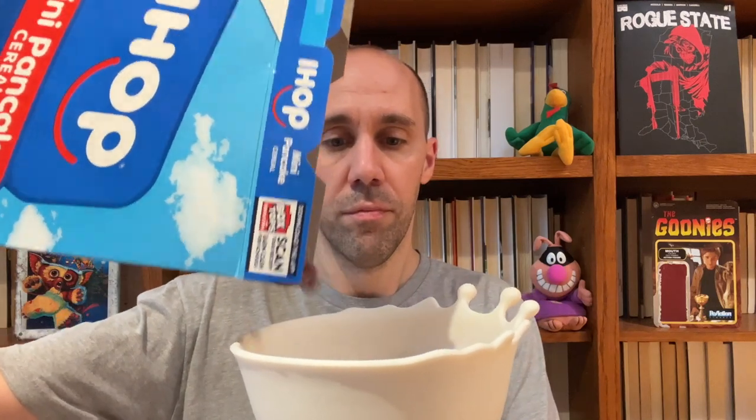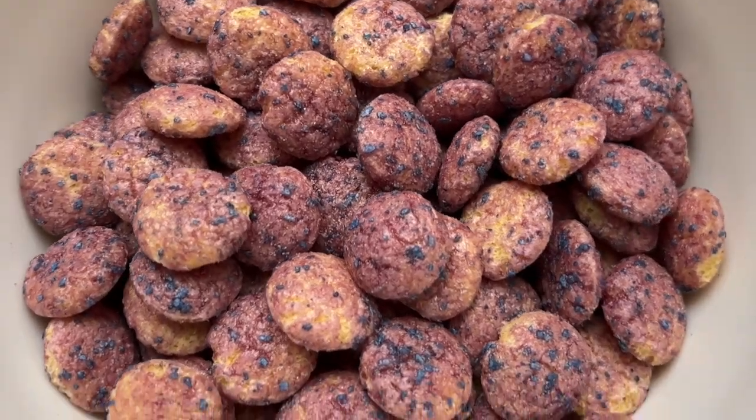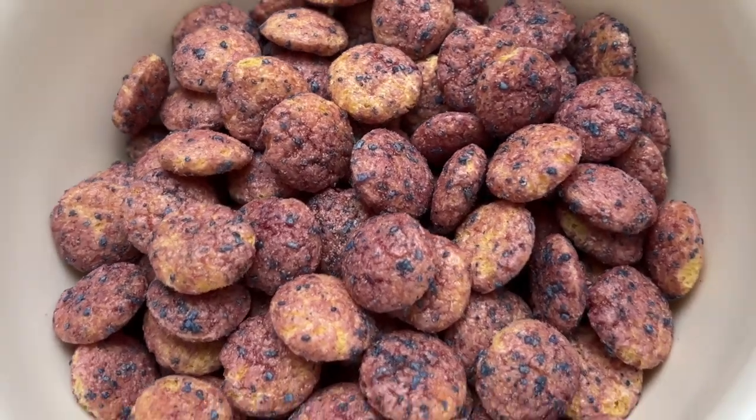On the box, the bowl is sitting on a stack of pancakes, and if you look closely the cereal kind of resembles Cookie Crisp in the bowl. I'm hoping the pieces are actually a little flatter than Cookie Crisp. The back of the box just has an IHOP mug with coffee next to the bowl of cereal and a little promo for the Bank of Pancakes, which is just IHOP's rewards program. Here's what a bowl of IHOP Mini Pancake Cereal looks like — the pieces do kind of resemble Cookie Crisp with a bluish-purple berry color and little blue specks instead of the chocolate chip specks.